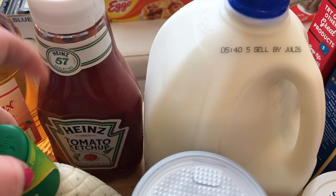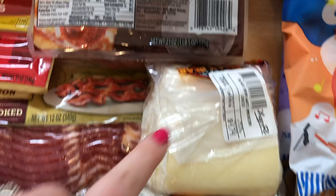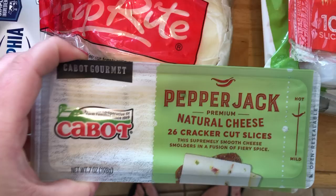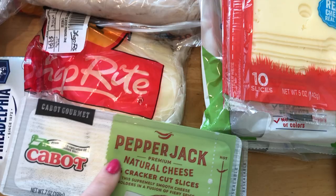I got Heinz ketchup on sale, 2% milk, 4C seasoned breadcrumbs, heavy cream, sour cream, pepperoni — I just like Walmart's pepperoni better. I got American cheese, ShopRite brand turkey on sale for about $5.99 a pound, sliced provolone cheese, a block of Philadelphia cream cheese, and two pepper jack cracker slices — already sliced, so easy and convenient.